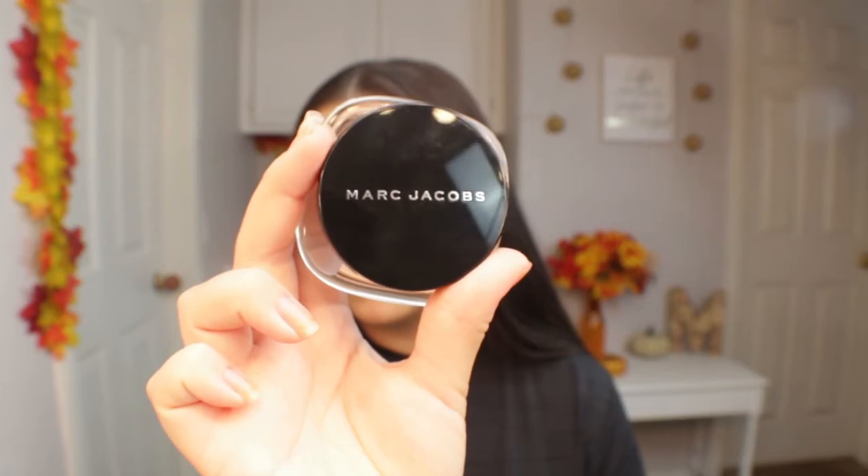I want to start with the base — foundation. One of my favorite foundations at the moment is the Marc Jacobs Marvelous Mousse Foundation. I'm in the shade 26 Bisque Medium. This foundation is so luxurious. I know Marc Jacobs sounds expensive, but the best part is I purchased it at Marshalls. I believe I paid like $12.99 or $14.99. I also got the matching Marc Jacobs Perfection Powder in shade 240 Bisque.